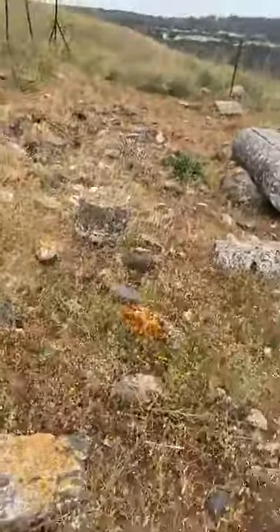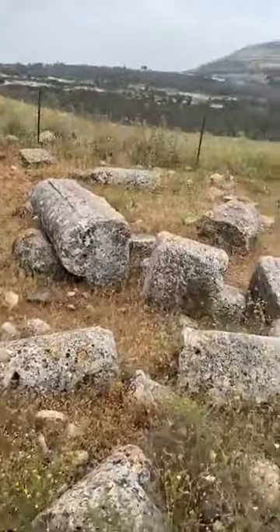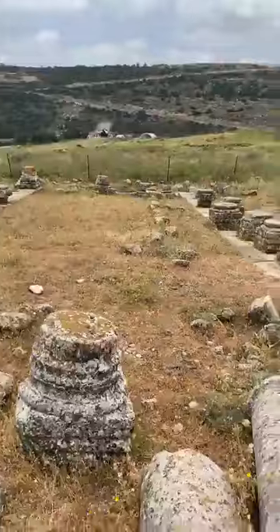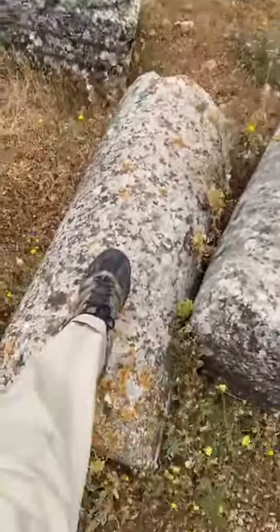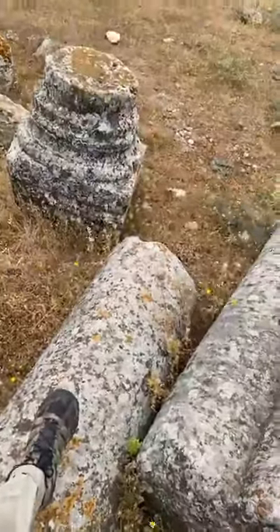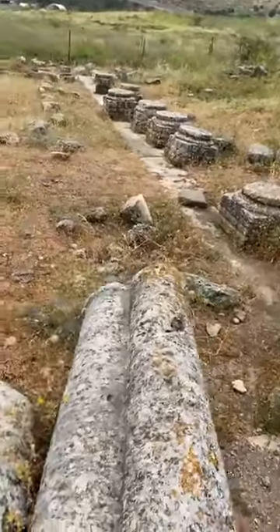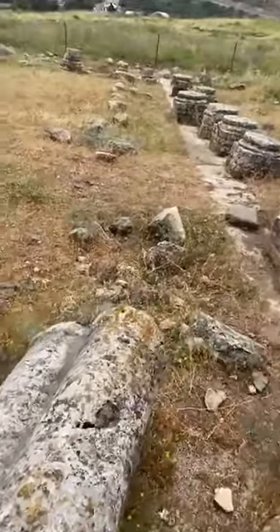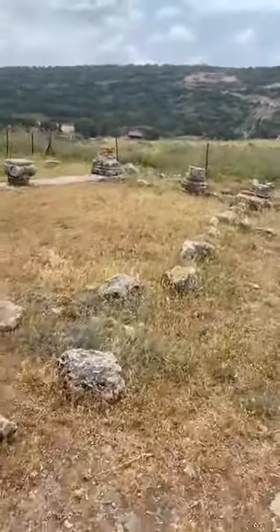A smaller column base here. More column pieces all around. I'll just put out my foot there so you can see the size of these pieces — they're really big and heavy. This synagogue's south entrance was down; the main entrance was in the south, so we're walking that direction.